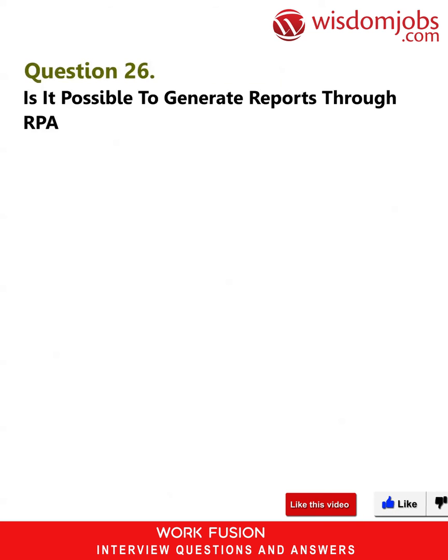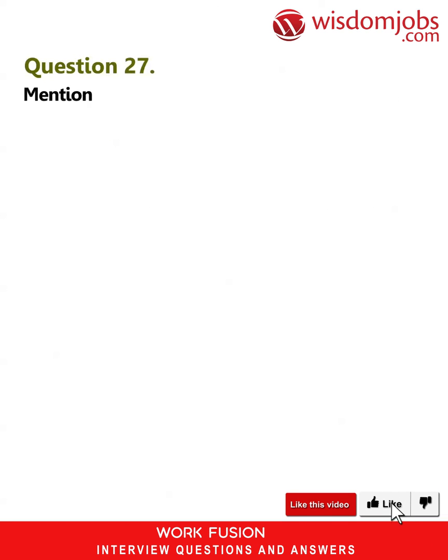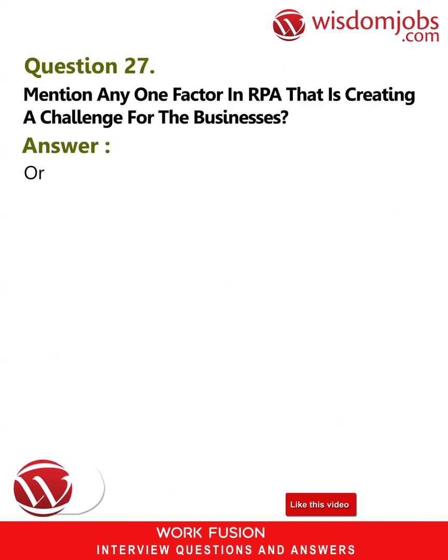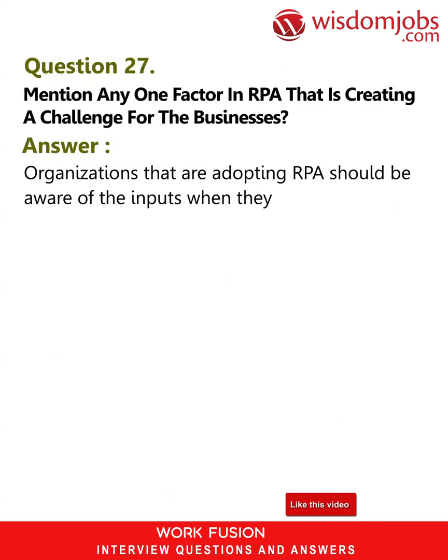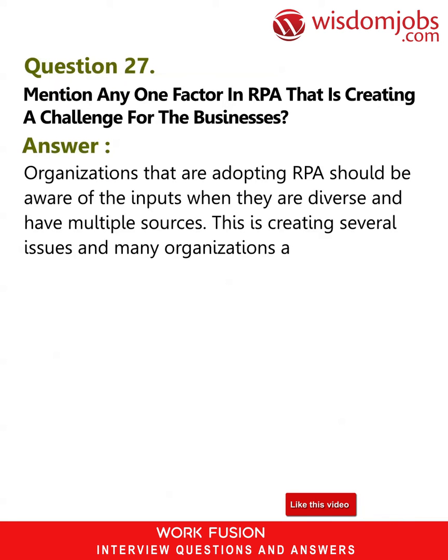Question 25: Name any two gateways that can be deployed in RPA. Answer: These are AND and OR. Question 26: Is it possible to generate reports through RPA? Answer: Yes, it is possible, and in some cases these can be trusted without testing. Question 27: Mention any one factor in RPA that is creating a challenge for businesses. Answer: Organizations adopting RPA should be aware of inputs when they are diverse and have multiple sources — this is creating several issues and many organizations are not able to keep up the pace.